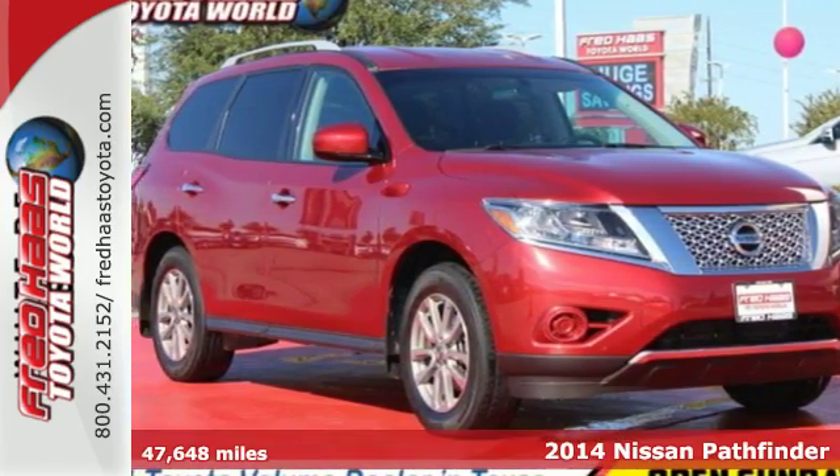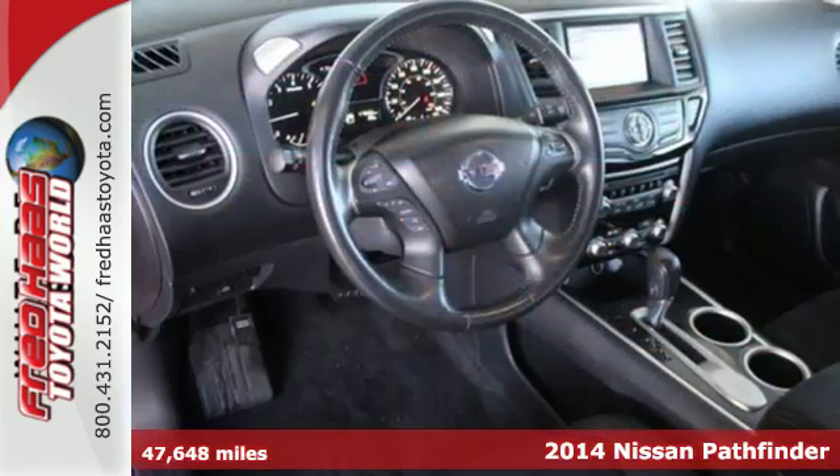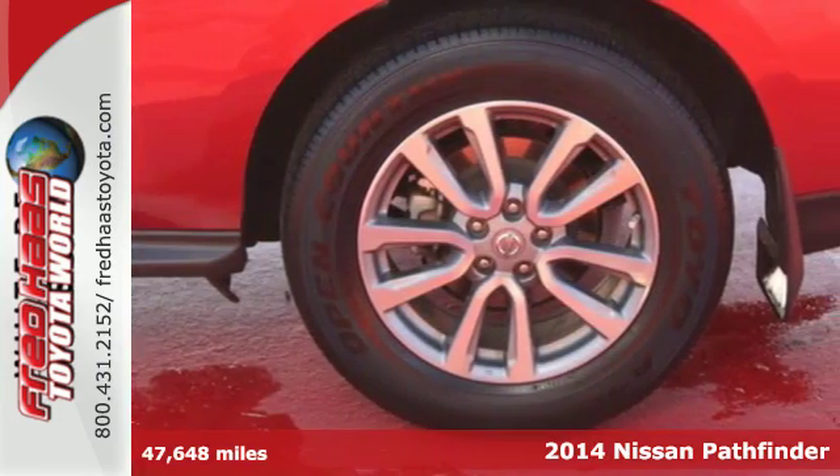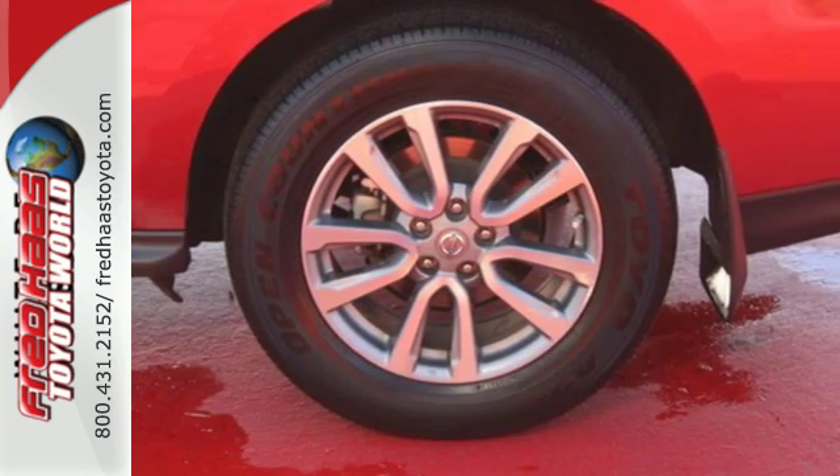Here's a 2014 Nissan Pathfinder — seat up to 7 in this boundary-busting SUV. With a V6 engine and X-Tronic continuously variable transmission, you get power and efficiency.